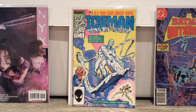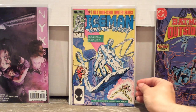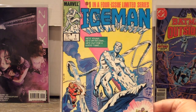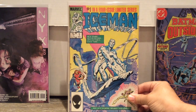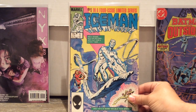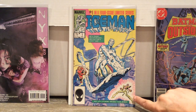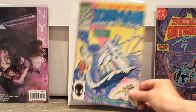Why don't we start with some number ones. First up, I picked up a copy of Iceman number one. I think I've even shown you this before, but I found it again — a very pretty copy, Near Mint Plus. It's not worth a lot, but I really like the character of Iceman. He's got a brand new series that I imagine won't go past 12 issues. This one's from 1984, and it looks pretty cool.